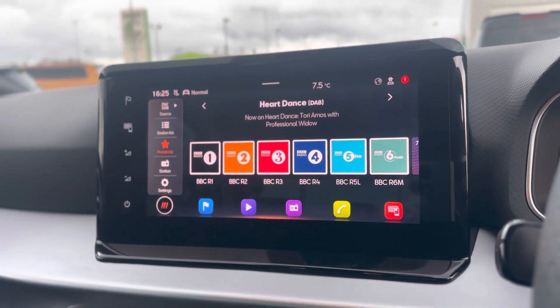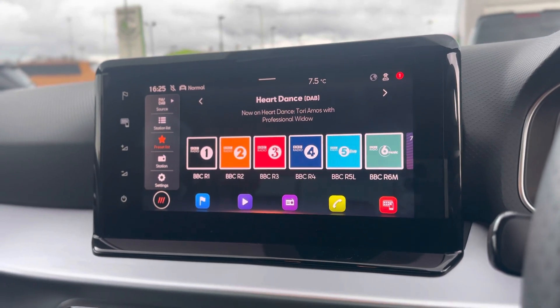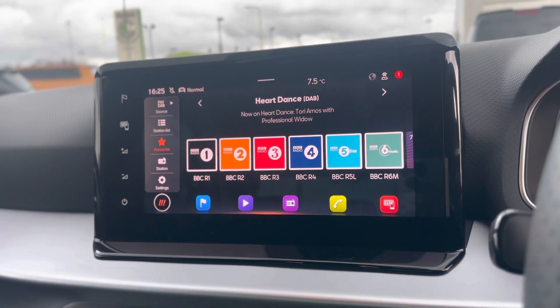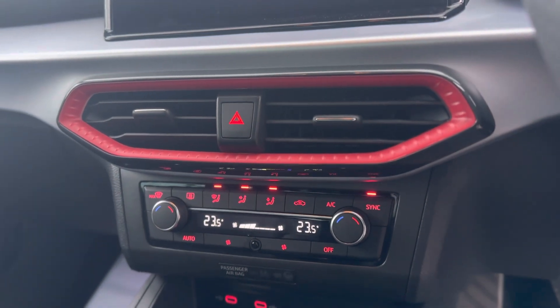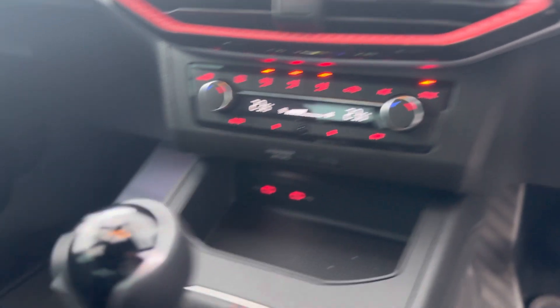It does come with DAB radio as well as Bluetooth connectivity and sat-nav as standard. And then you can use full link when connected via USB which gives you Android Auto and Apple CarPlay. Dual climate control so you can have two different temperatures on either side of the vehicle, and two USB-C charging ports.